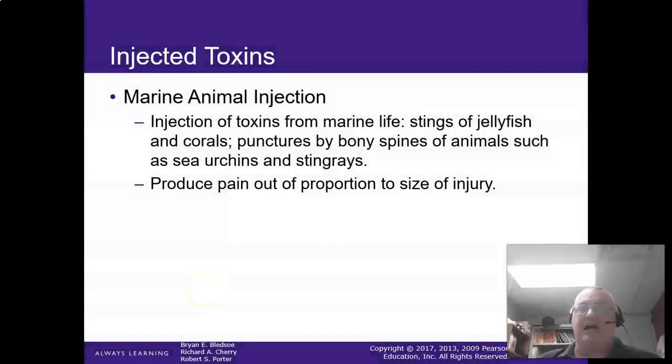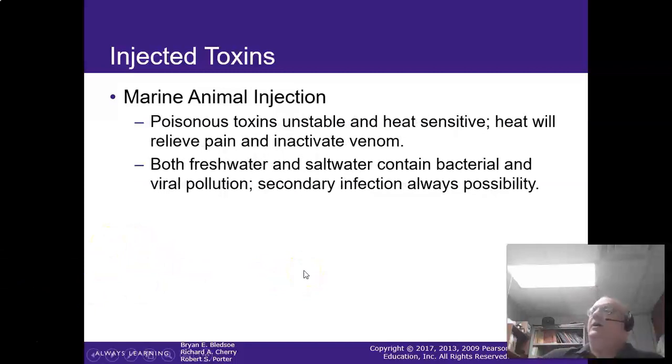Marine animal injections — these are your stings from jellyfish, corals, sea urchins, and stingrays. They produce a lot of pain at the site of those injuries compared to how much is actually damaged. The poisonous toxins are usually unstable and very heat sensitive. Heat will relieve the pain, so when you get a jellyfish sting, using salt water helps. But if it's warm salt water, it's probably going to work better.